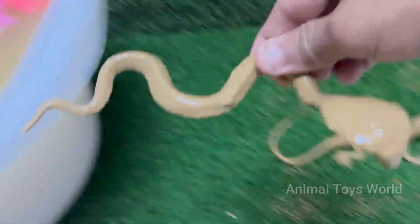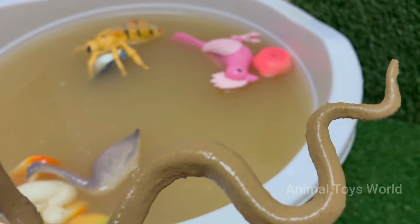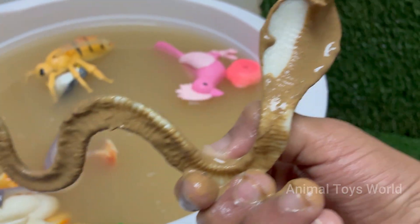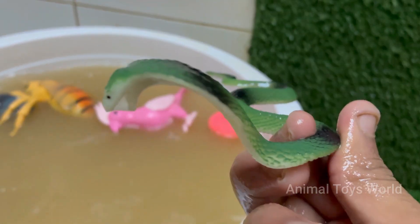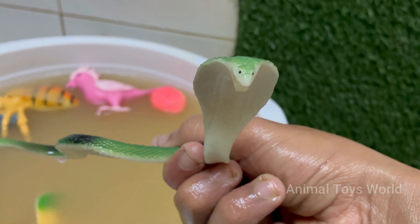Snakes are reptiles belonging to the order Squamata and are closely related to lizards. Snakes can consume prey much larger than their heads because their jaws are connected by very stretchy ligaments. Snakes live in forests, deserts, oceans — like sea snakes — and even urban areas.